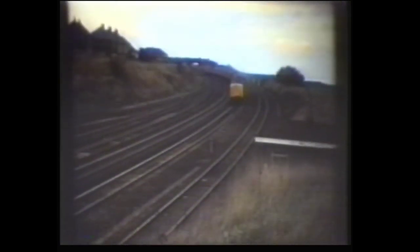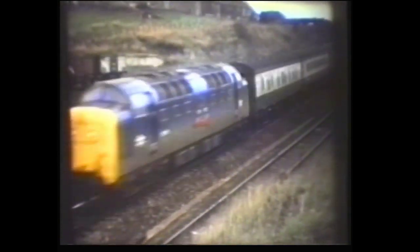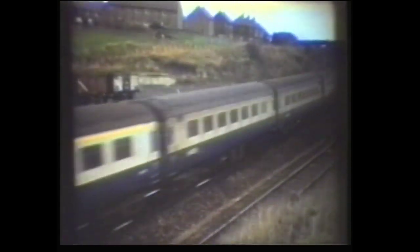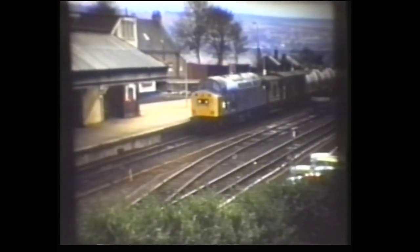Deltic number 55004 was crossing the Royal Border Bridge near Berwick-upon-Tweed on the East Coast Main Line. Approaching Berwick Station, we see 55006. And 40194 on a freight working.